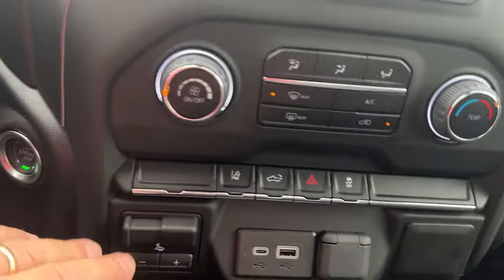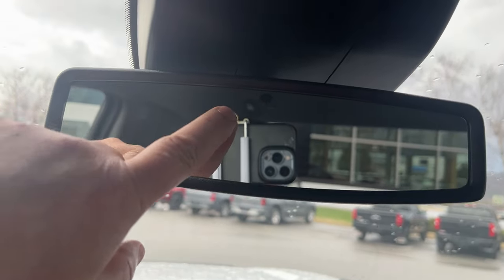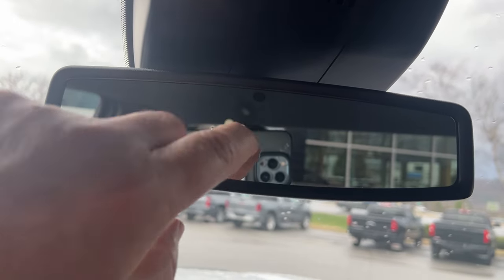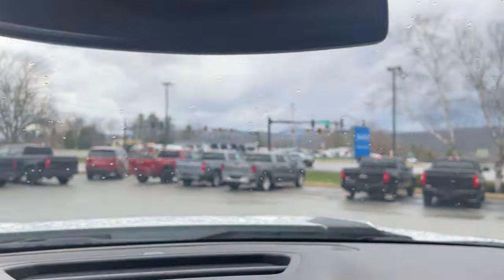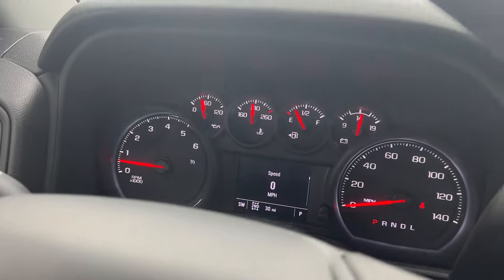This is all set up for towing — you have a built-in brake controller and a self-dimming mirror with sensors that automatically dim when someone comes up with bright lights. There's also a high-definition backup camera and intelligent headlights.